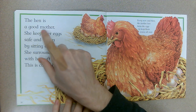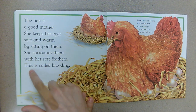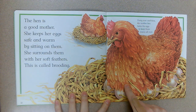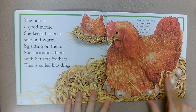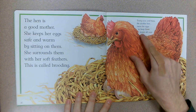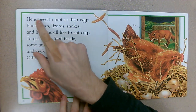The hen is a good mother. She keeps her eggs safe and warm by sitting on them, surrounding them with her soft feathers — this is called brooding. Have you ever been to a farm and saw a hen laying on her eggs, brooding, keeping them safe and warm? Every now and then the mother hen turns the eggs to keep them warm all over — she flips them.